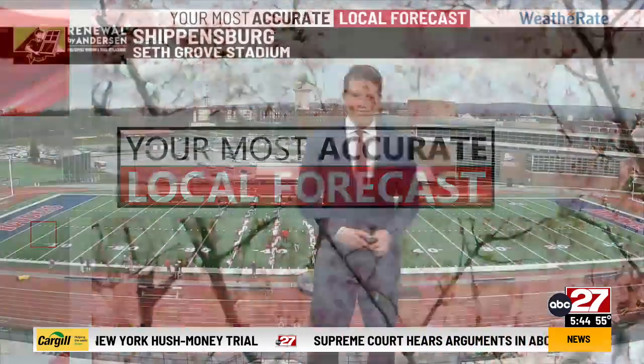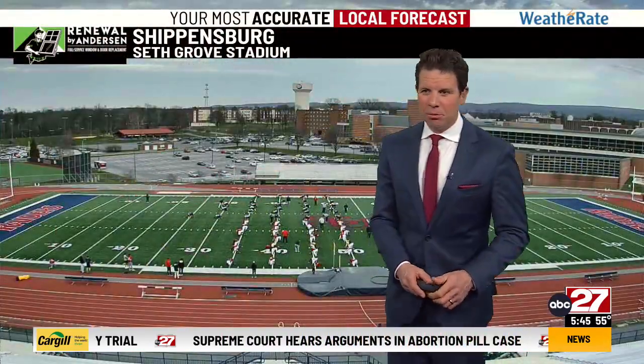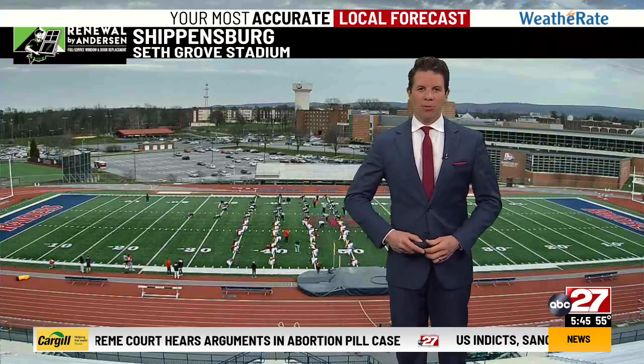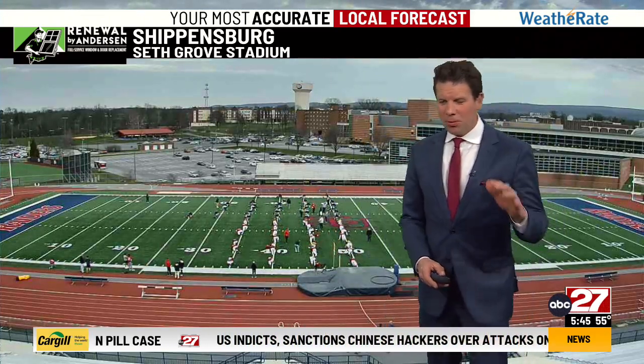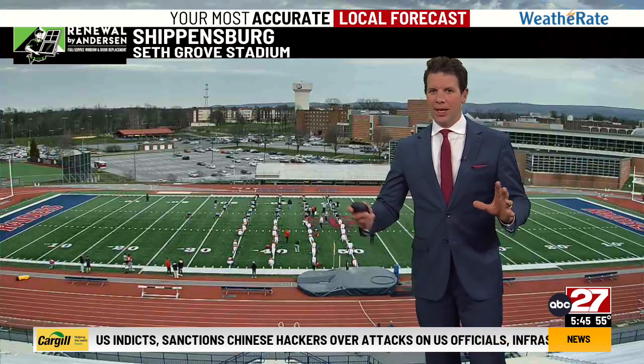Meteorologist Eric Finkenbinder. That was another nice day. Yesterday and today, even though we had more cloud cover, it's dry and it's mild. We're almost 60 now as we move forward into the rest of the week and the weekend.